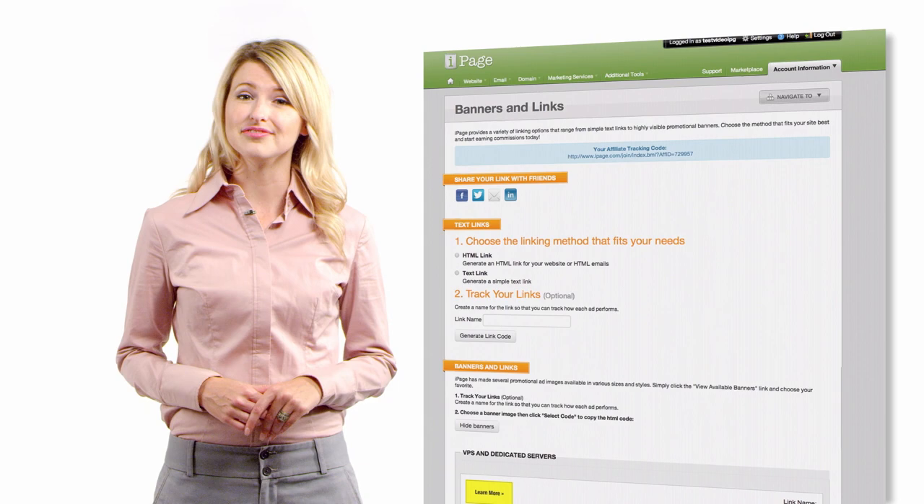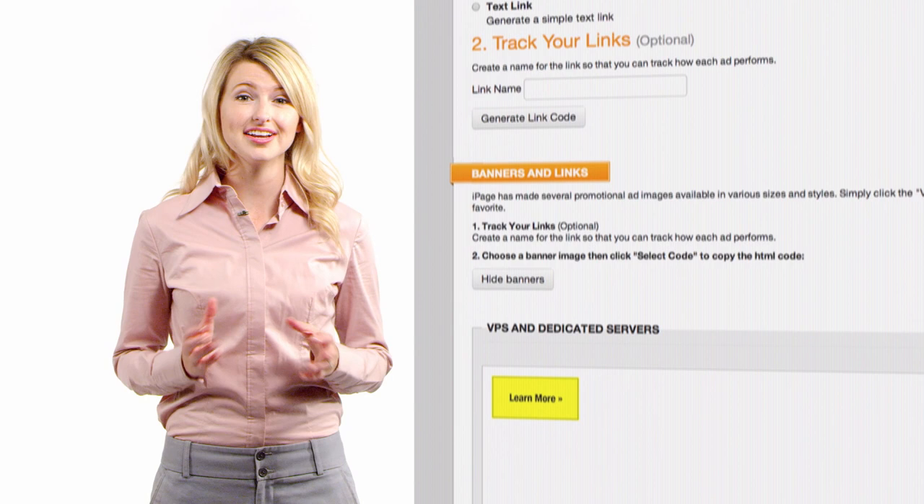Next, pick the banners, links, and videos that you want to put on your website. We offer a bunch of creative options in various sizes and styles, so you can always find the banners that best match your website.